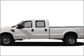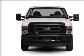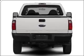Get noticed in this 2010 Ford F-350. This is the set of wheels you've been looking for, with a powerful 8-cylinder engine connected to a smooth shifting transmission.